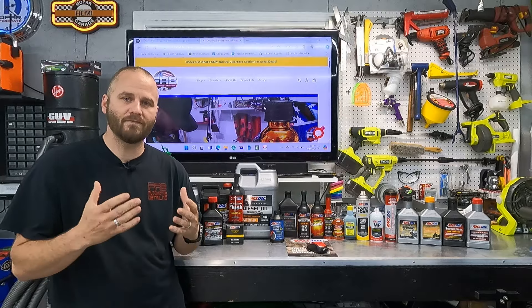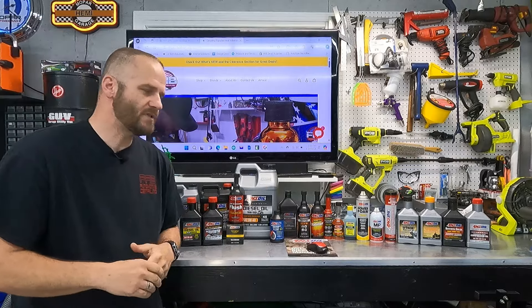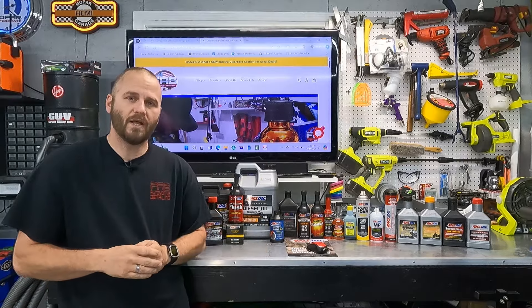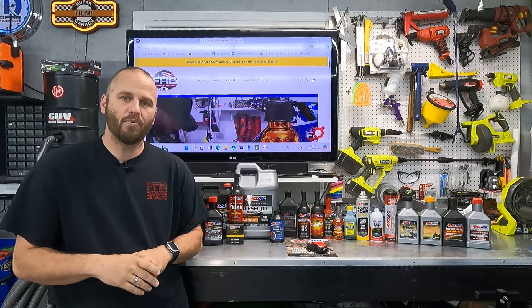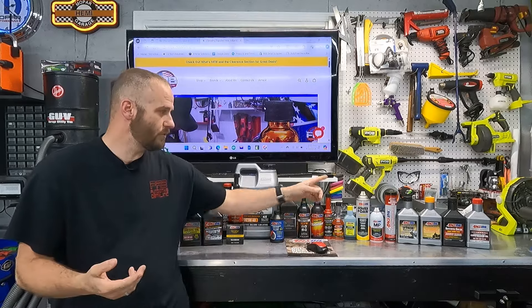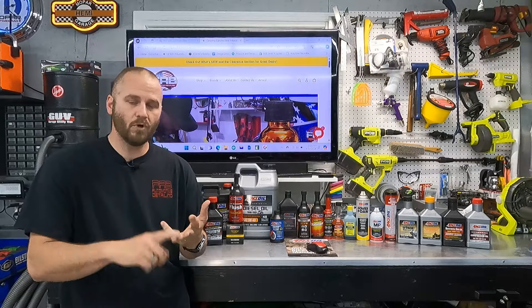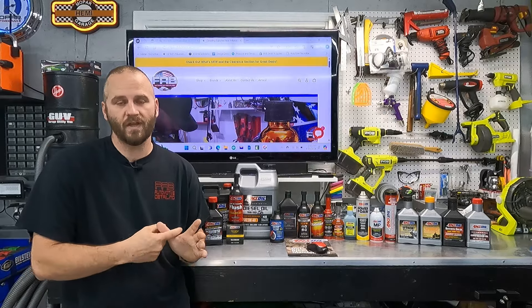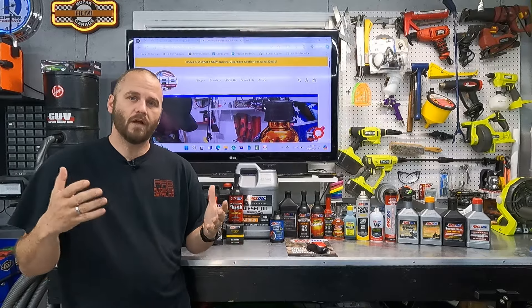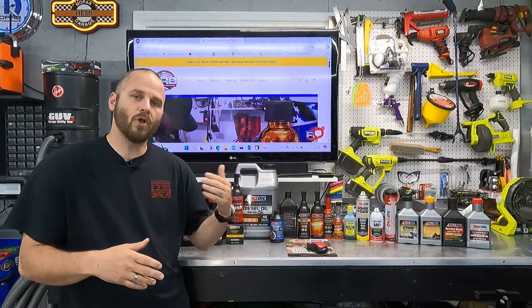Amsoil is definitely very beneficial — I have seen it in every single thing that I use it in. As you can see, this is what I use from Amsoil. There are actually more things I've already used that I'm out of, like PI, a fuel cleaner. I use Amsoil in anything I own that has an engine, anything that needs grease like my polishers, lawnmowers, four-wheeler, motorcycles, cars, trucks, my diesel van, our Gator, and all of my wheel bearings on my trailers and camper. There's nothing that I own mechanically that doesn't have Amsoil on it in some way, shape, or form.